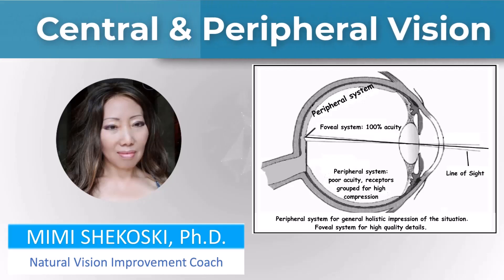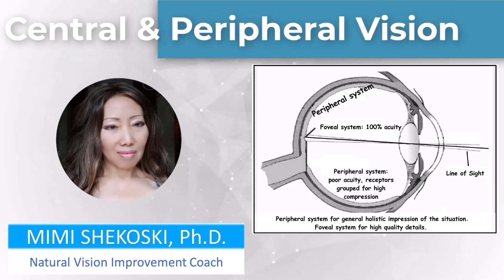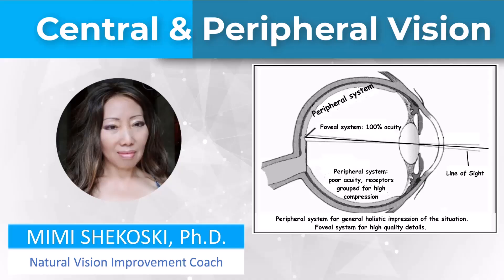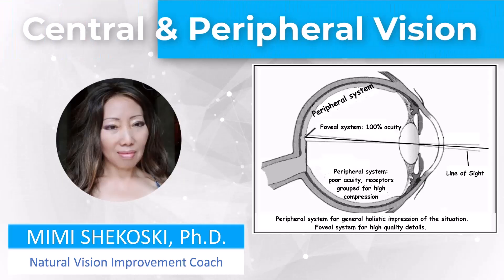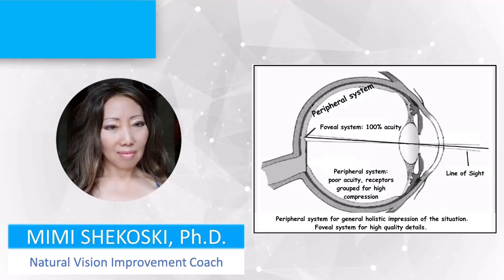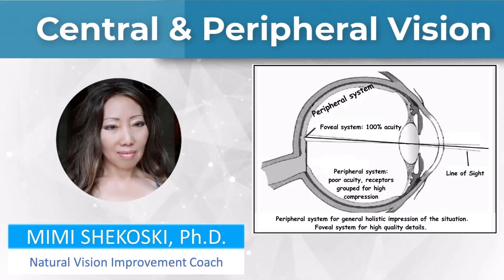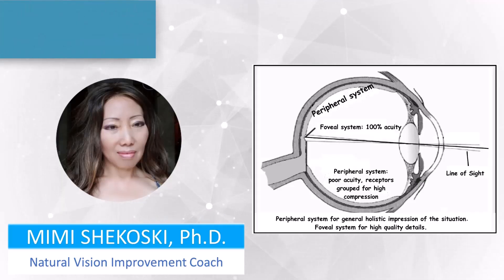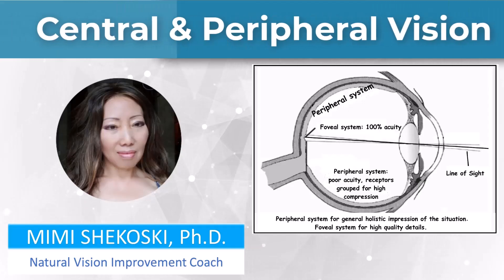If you want to see clearly at all different distances and be able to see at night, you have to have both your central and peripheral vision working well for you. Hi, I'm Dr. Mimi. In this video, I'll talk about what central and peripheral vision is and what visual functions they provide you, so you know why I recommend practicing certain natural vision improvement techniques.